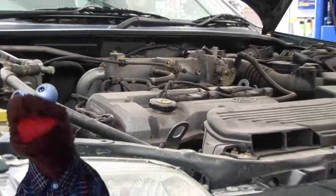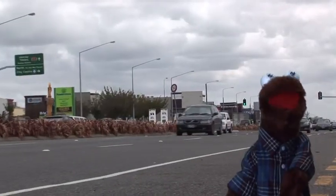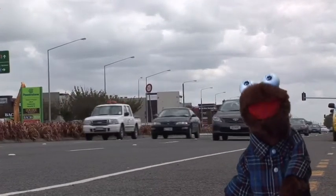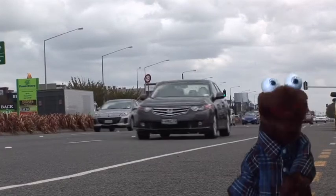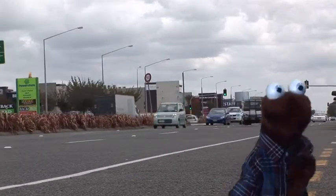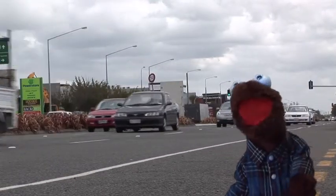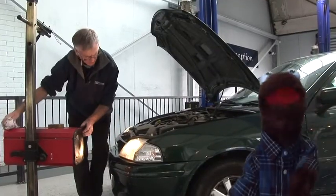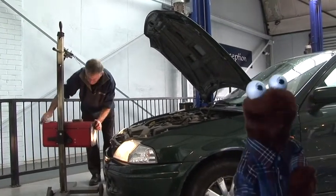Sometimes vehicles aren't safe enough and they fail the test. Then the owner has to get those things fixed before it can get a warrant of fitness sticker. If a vehicle drives on the road without a warrant of fitness, the police or traffic wardens can fine the owner lots of money. So getting a warrant of fitness is something we all need to do if we want to drive our vehicles on the road — it's all part of owning a vehicle, and as the old saying goes, better safe than sorry.